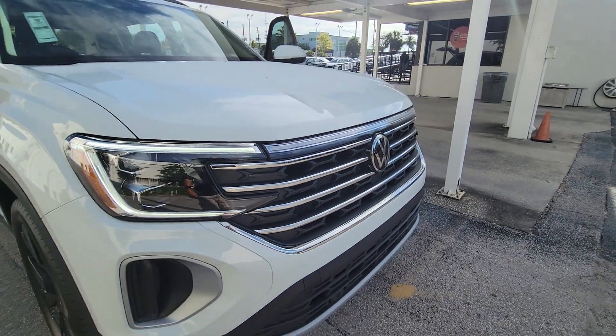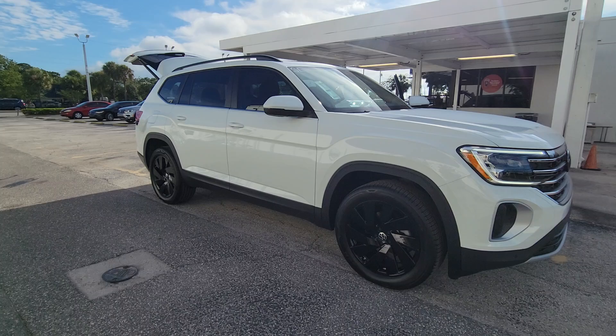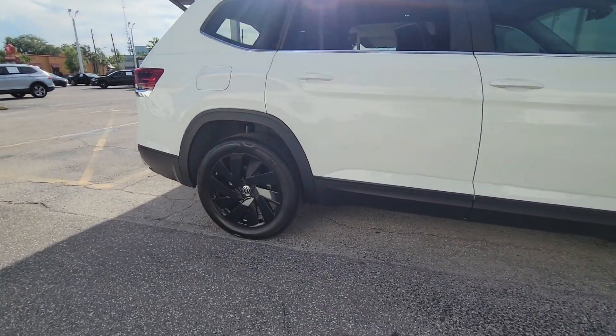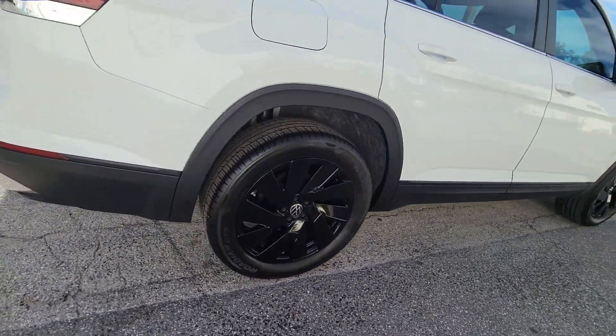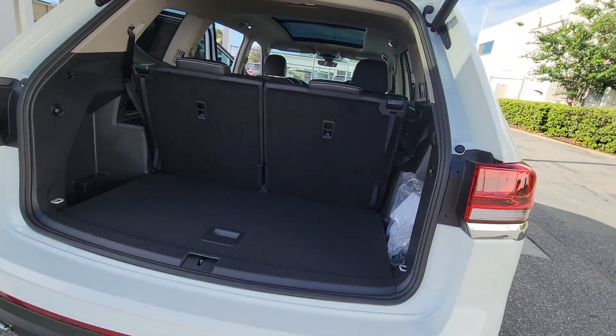You'll have love at first sight with the 2024 Volkswagen Atlas. Explore your world with confidence in this solid, tech-savvy Atlas. It leverages advanced safety and connectivity tech to keep you secure and entertained, while its spacious, comfortable cabin lets you relax and enjoy the ride.